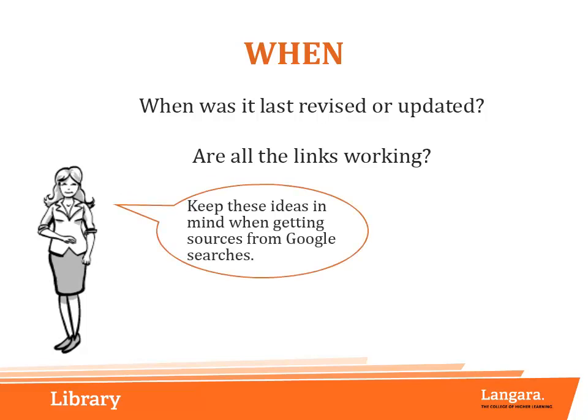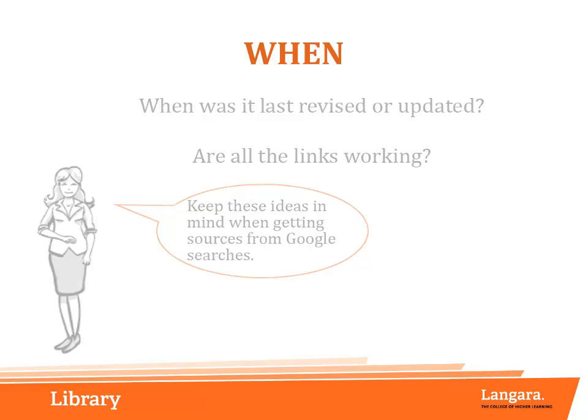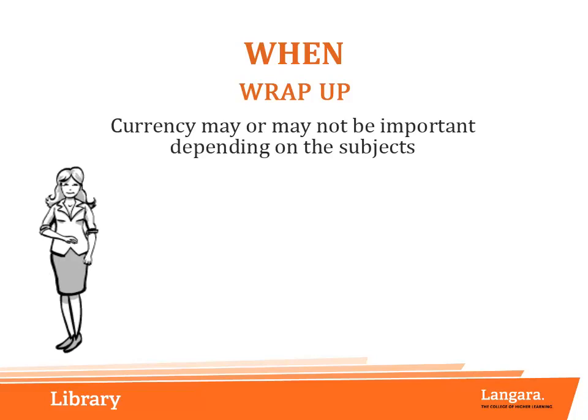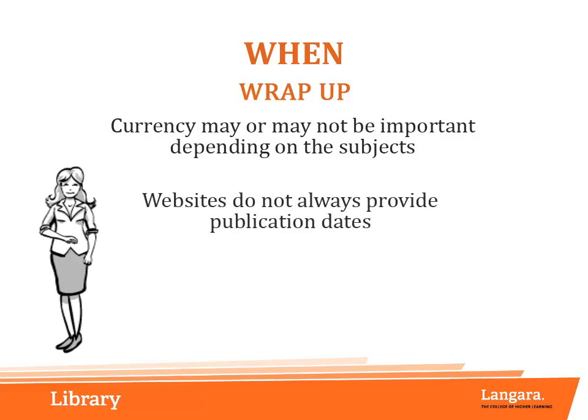Keep these ideas in mind when you are getting sources from Google searches. For some subjects, such as medicine, currency may be very important. For others, such as history, it may be less important. Websites do not always provide publication dates. Look for other clues, such as active links, to get a sense of whether the information is up to date.